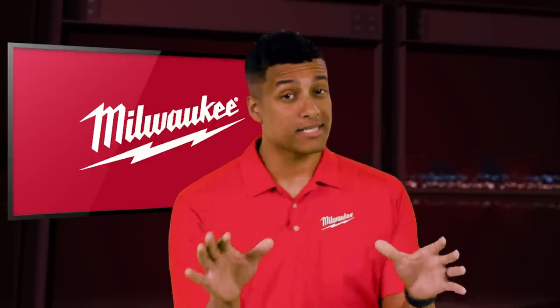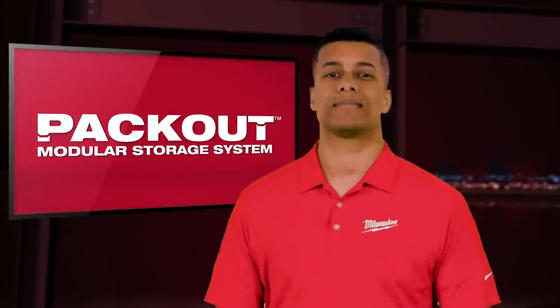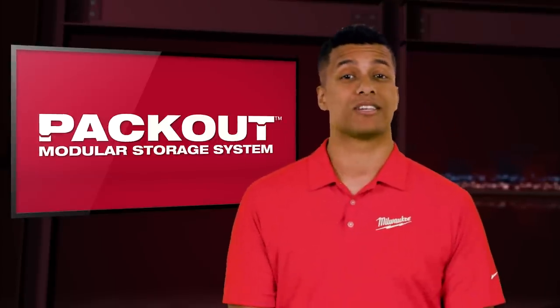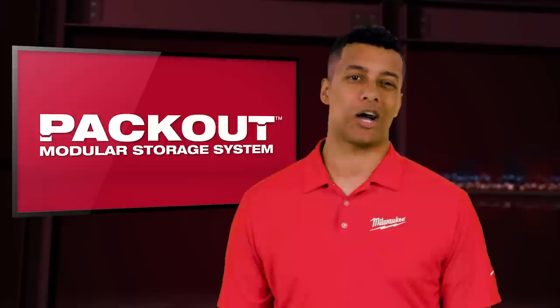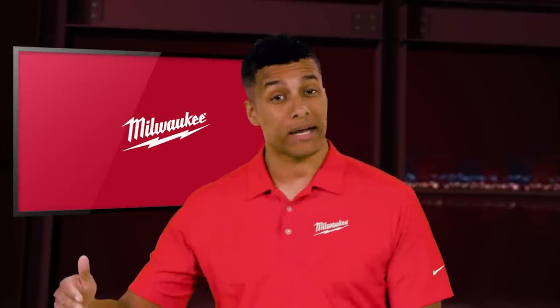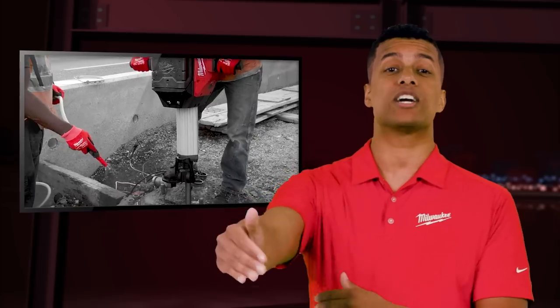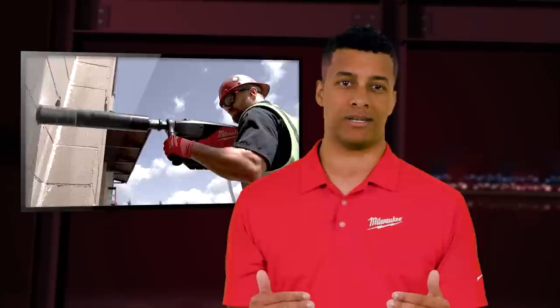My guess is you are all excited to see what's new in Packout, and I can't wait to show you — we're going to get there soon. But first, let's talk about an exciting new launch. If you've been following the Milwaukee Tools story throughout the years, you probably know that when we get into a new product category, we go big — hand tools, lighting, drain cleaning, light equipment. Our intention is to disrupt, and we're about to do it again.